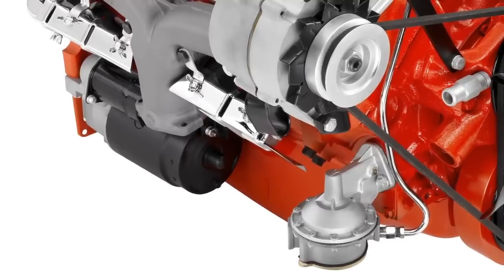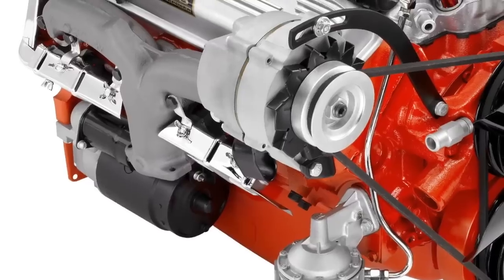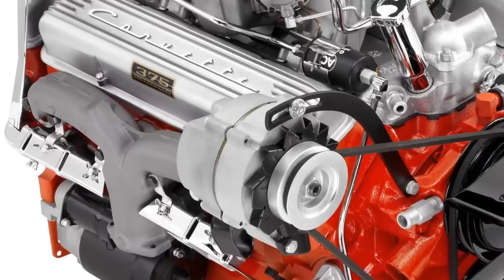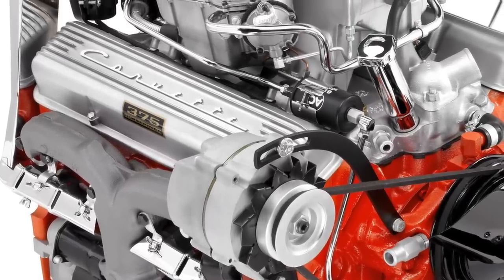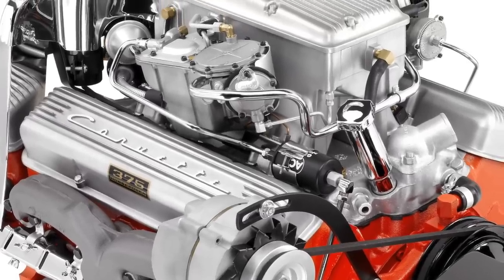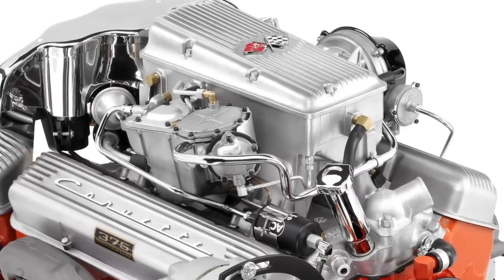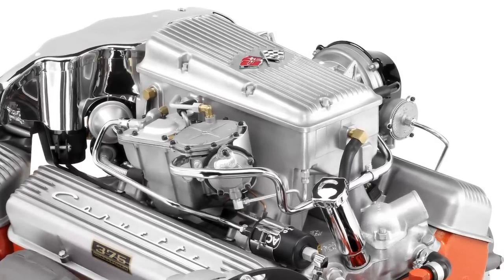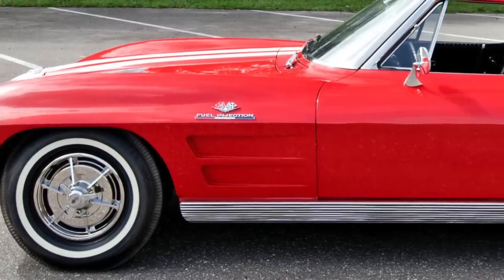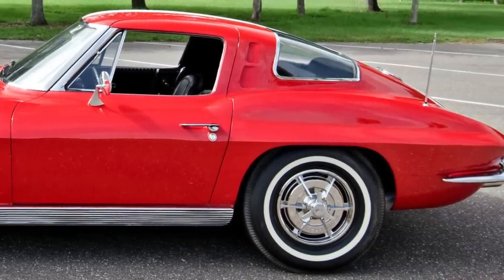For 1964 and up until the middle of the 1965 model year, the L84 Fuel E 327 was rated at 375 gross horsepower and 350 gross pound-feet of torque. The Fuel E 327 may have had a short run from 1962 to the middle of 1965, but it was the most performance-oriented mass-produced small block V8 up until that time. When found under the hood of the Corvette, it gave the Corvette the distinction of being one of the fastest cars in the world during that time period.